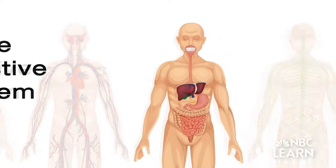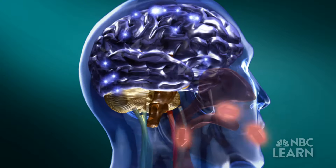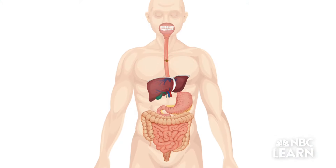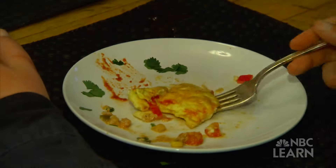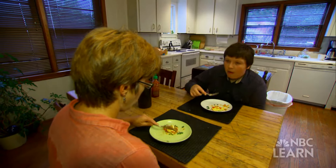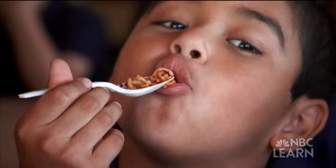Now let's dive into the digestive system. As you eat, the digestive system breaks down the food you eat into smaller parts your body can process as fuel. As soon as you take a bite, the act of chewing and the saliva in your mouth begin to break the food down into smaller pieces.